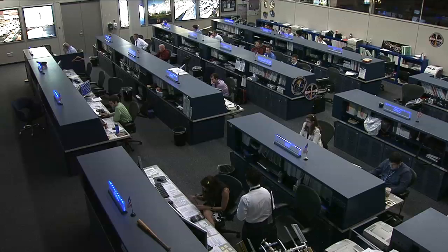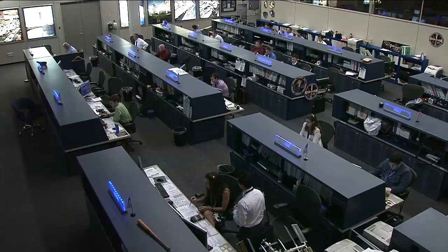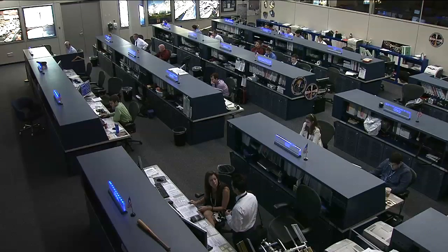The new Progress is scheduled to dock to the Pirs Docking Compartment at 6:42 a.m. Central Time on November the 2nd.